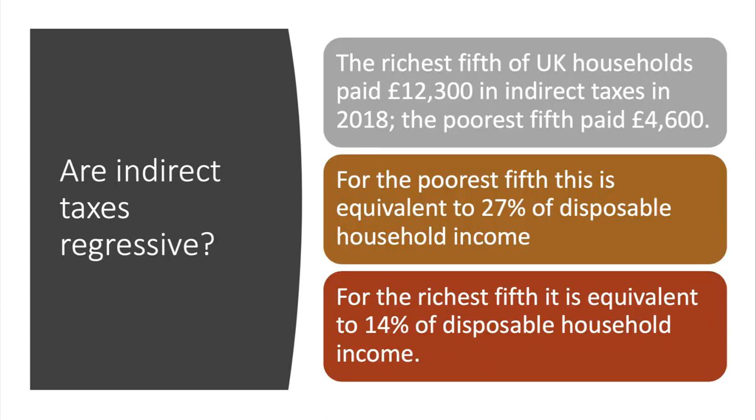Finally, let's consider whether indirect taxes are regressive. The richest 20% of households pay over £12,000 in indirect tax per year, while the poorest quintile pays £4,600. However, that £4,600 represents 27% of their disposable income, whereas for the richest quintile it's only 14%. So when measured relative to household incomes, indirect taxes are judged as regressive — the burden falls more heavily on low-income households.